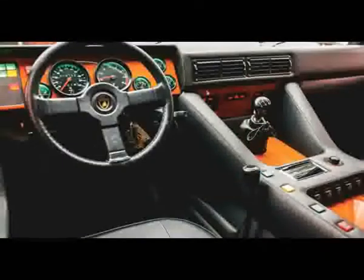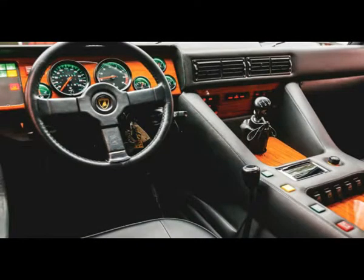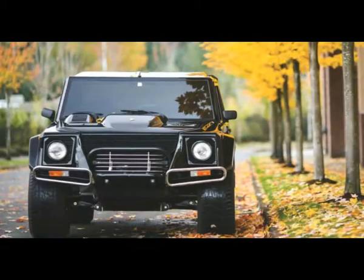A rare Rambo Lambo, an American spec 1990 LM002 that was Lamborghini's first SUV and arguably the first high-performance sport utility, has sold at auction in New York for $467,000.